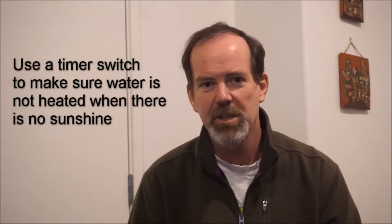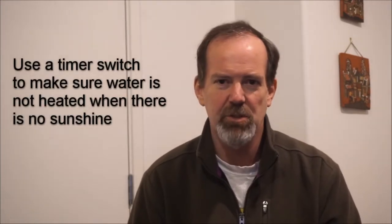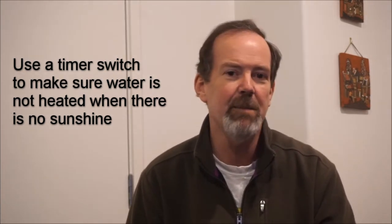So for starters, this can be done with a simple timer switch that makes sure your hot water element is off during, say, 5pm to 9am every night.